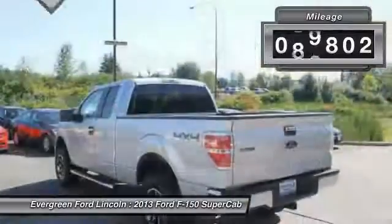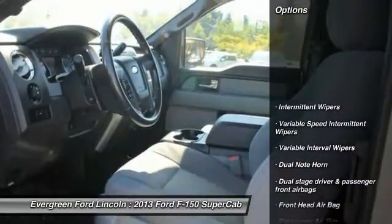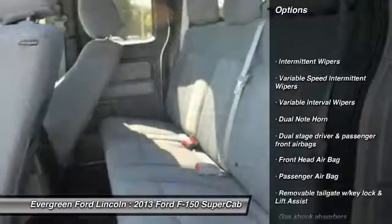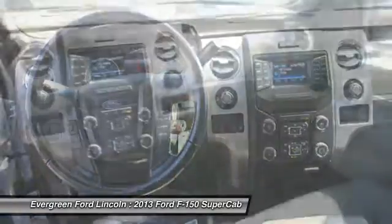This vehicle has less than 100,000 miles. Here are some of this vehicle's great options: traction control, stability control, anti-lock braking system, two-ton jack, driver airbag, power steering.